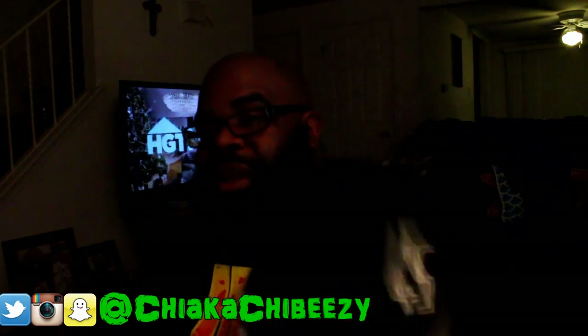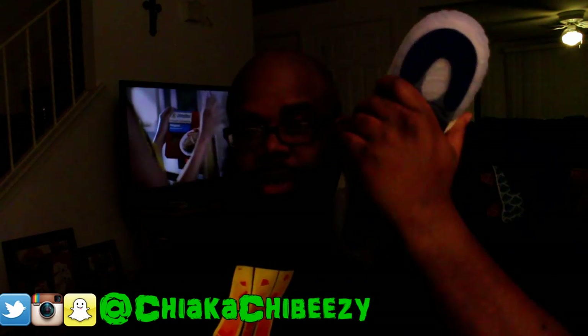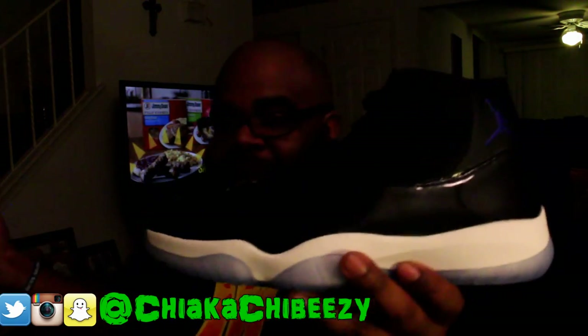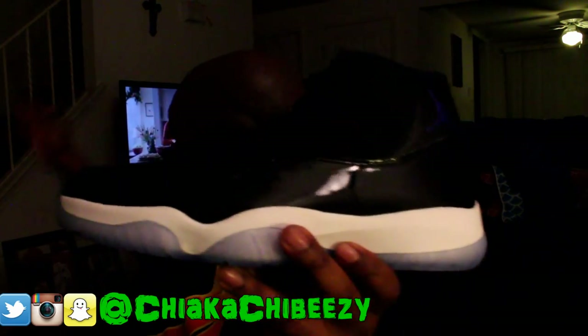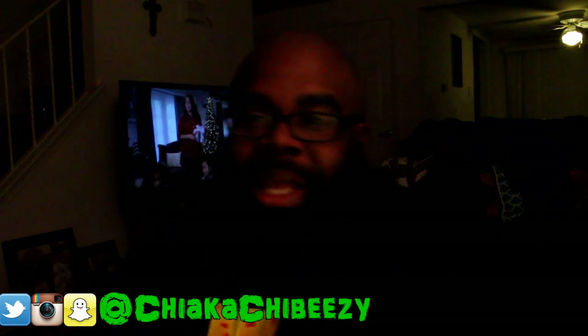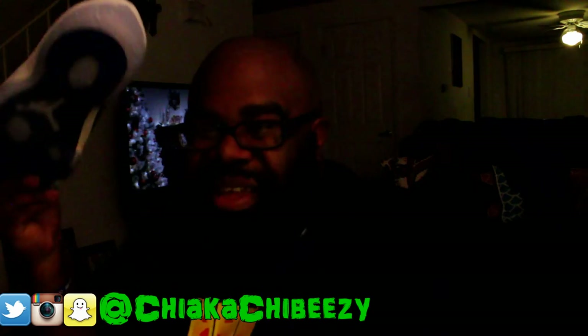I have an extra pair — if any of my people need a size 11 for retail, hit me up on my phone or email listed in the description. I'm sorry about the poor lighting; I couldn't wait till Saturday to do this. I have one of my grails coming in tomorrow and another pickup to share from a few months back. Anyway, that's it folks — thanks for tuning in. It's your boy, Sneak Ahead, and a brother is out. Peace.